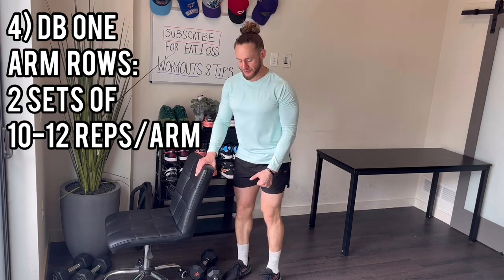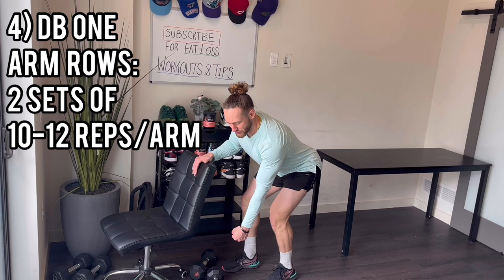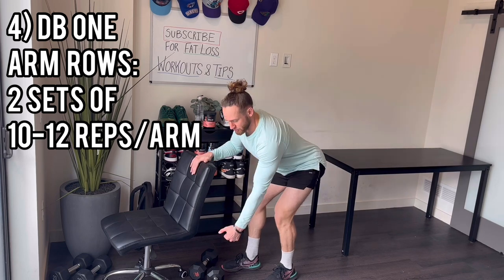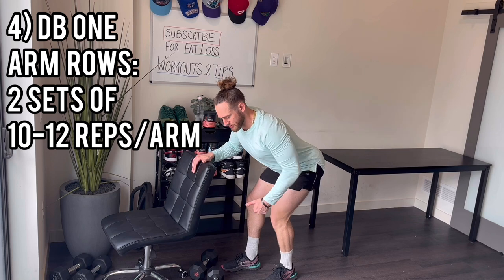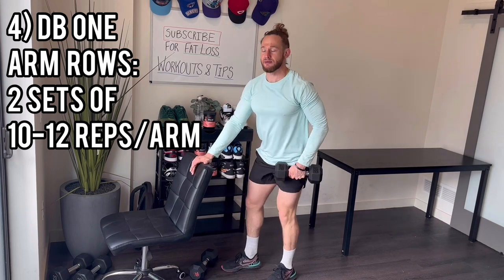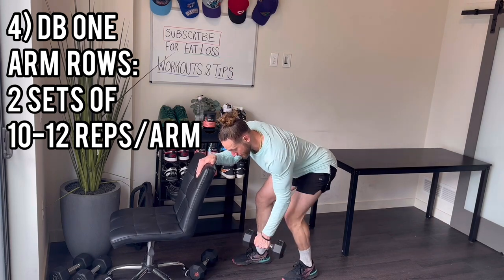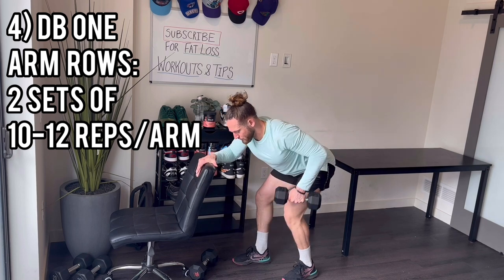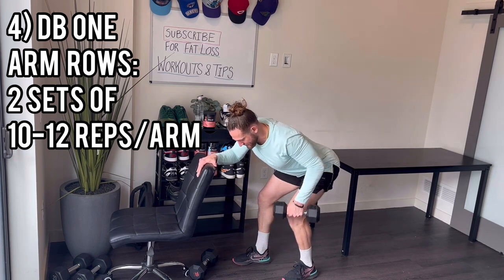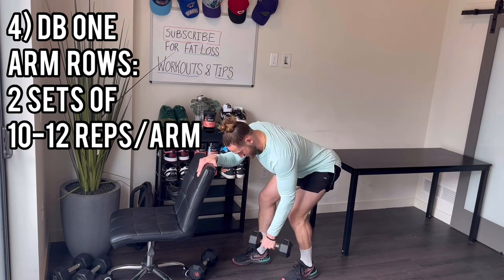One-arm dumbbell rows — start with the left side. Left hand holds the dumbbell, left leg goes back. Think about driving your elbow back, feeling it in the bottom part of your back and middle upper back. Hold for a half second at the top, then slowly lower. Drive your elbow past the trunk of your body — 10 reps each side, minimal rest between. 1, 2, 3, 4, 5, 6, 7, 8, 9, 10.